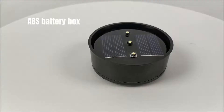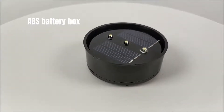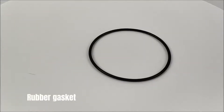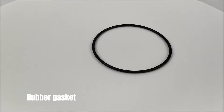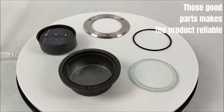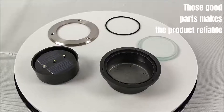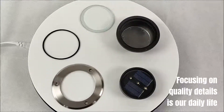ABS battery box. Rubber gasket. These quality parts make the product reliable.